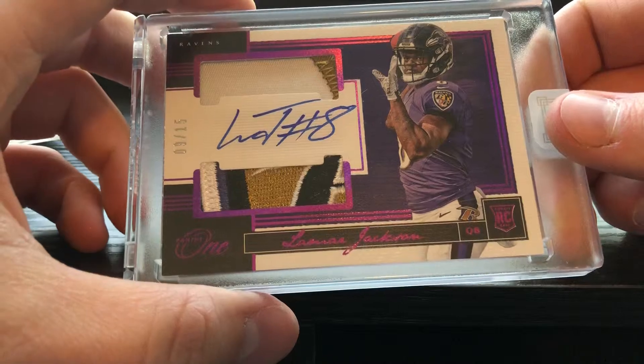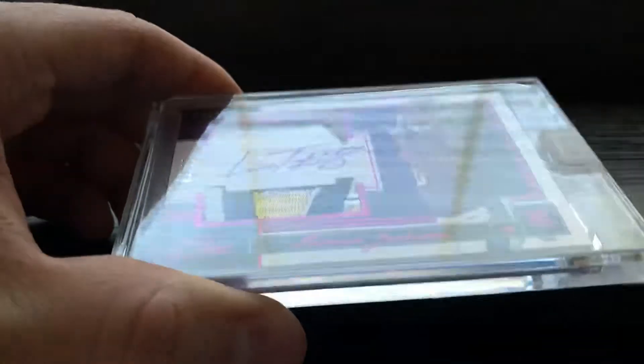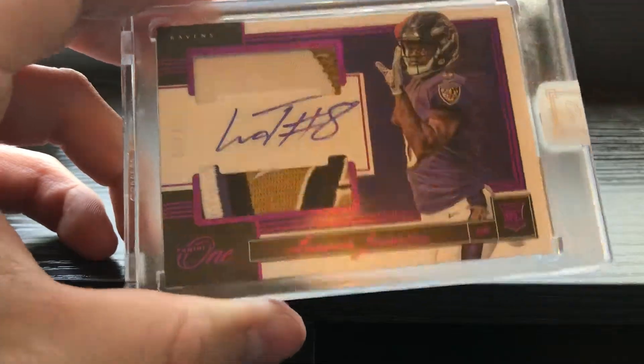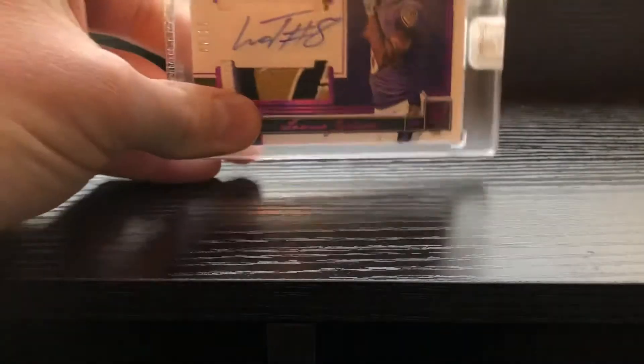Super excited to get that card. Even the auto is pretty good for Lamar — sometimes he's kind of streaky, but yeah, super super nice card. I love Panini ONE. This is actually my first Panini ONE card other than the box break that I did — if you haven't seen the box break, go check it out. But yeah, that's gonna do it for today — should have more stuff coming in tomorrow.